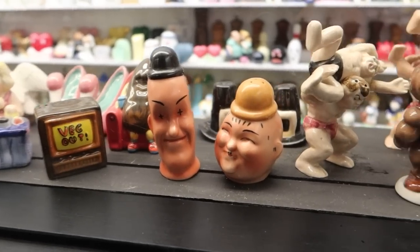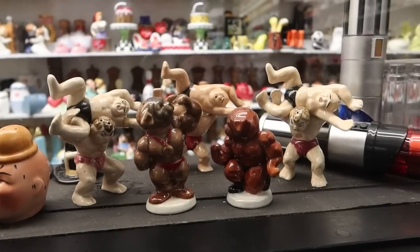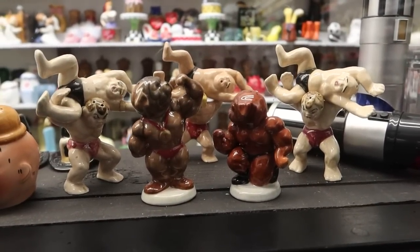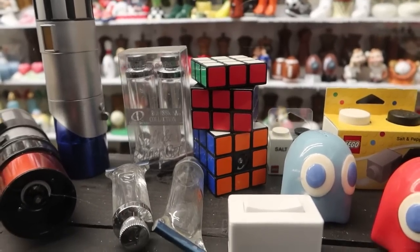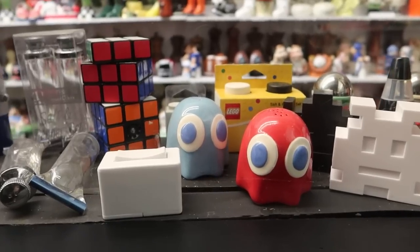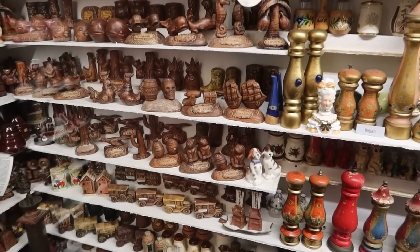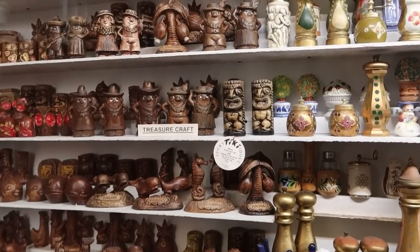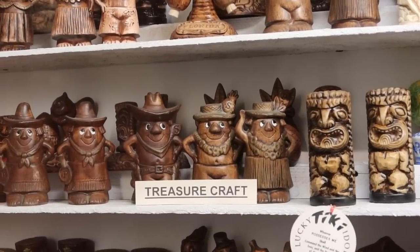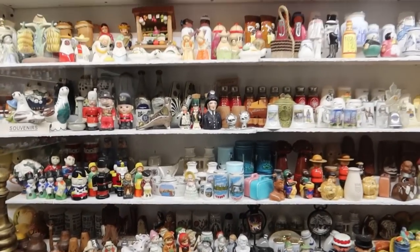Some Laurel and Hardy shakers down here, and then some pro wrestling shakers — you've got one of them as the wrestler giving the other one a torture rack, the other one is the one receiving the move. Some 80s-themed salt and pepper shakers: the Rubik's Cube shaker, there's one for the Pac-Man ghost, and there's some Space Invader shakers. Some interesting carved shakers here — some tikis as well as some wooden cowboys.